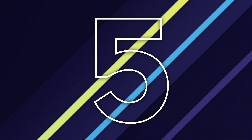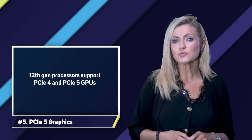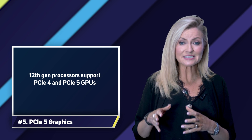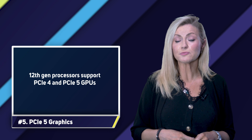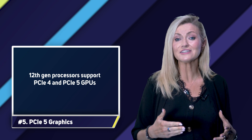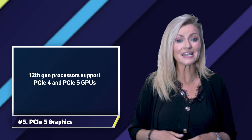Number five: PCIe 5 graphics. Intel's 9th gen processors use the PCIe 3 bus, which means they aren't able to make the most out of modern graphics cards, which are PCIe 4. In contrast, 12th gen processors support the latest PCIe 5 bus, so they're not only ideal for current GPUs, but will be able to take full advantage of next-generation PCIe 5 GPUs when they launch.